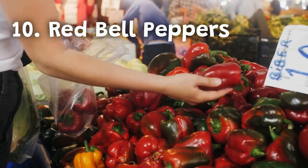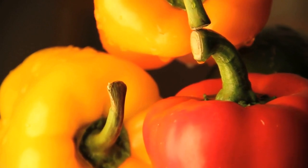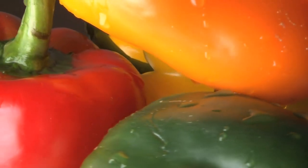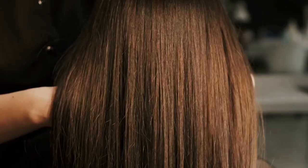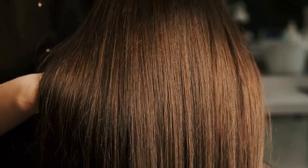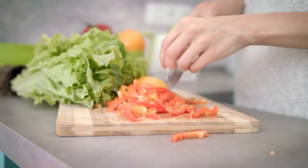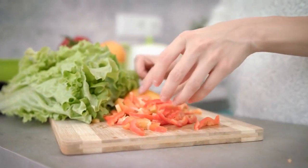Number ten: red bell peppers. Red bell peppers are rich in vitamin C, an essential nutrient for collagen production. They also contain antioxidants that protect the skin from damage caused by free radicals. Eating red bell peppers regularly can help improve the quality and elasticity of your skin, hair, and nails. You can eat red bell peppers raw as a snack or add them to your salads, stir fries, or use them as a base for your meals.